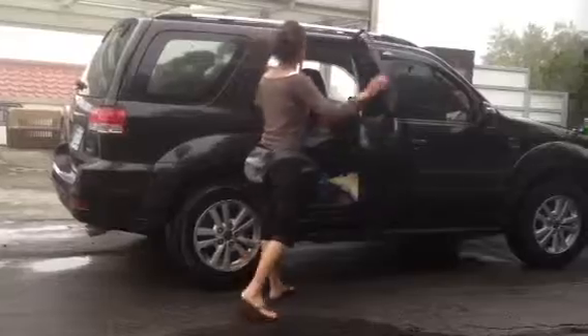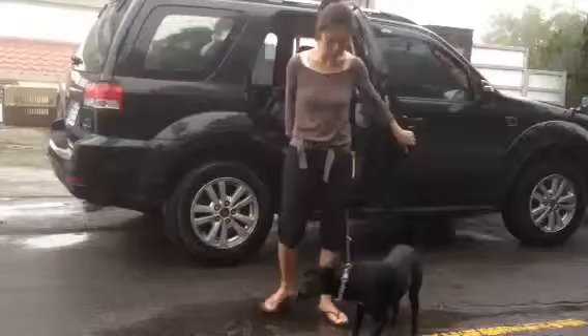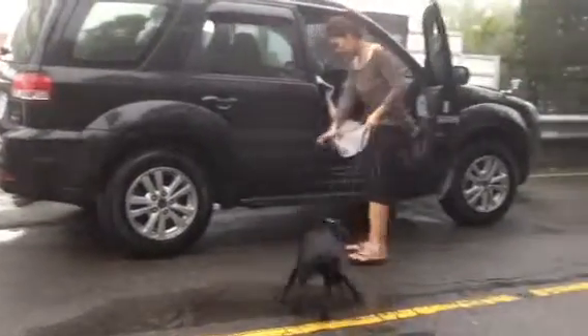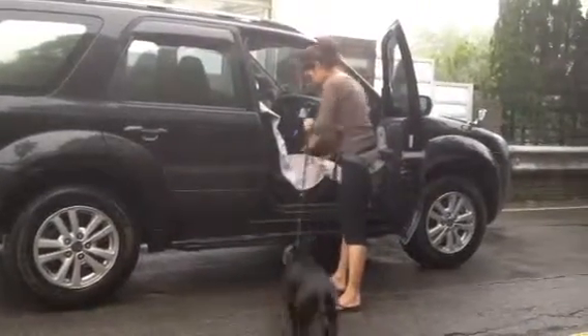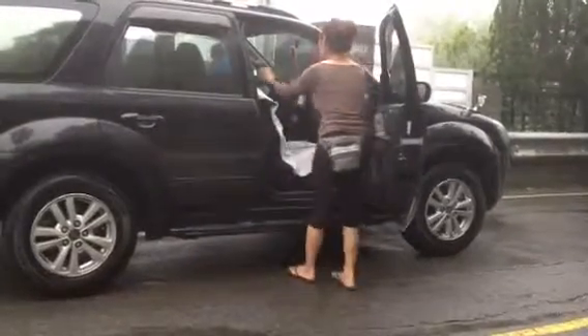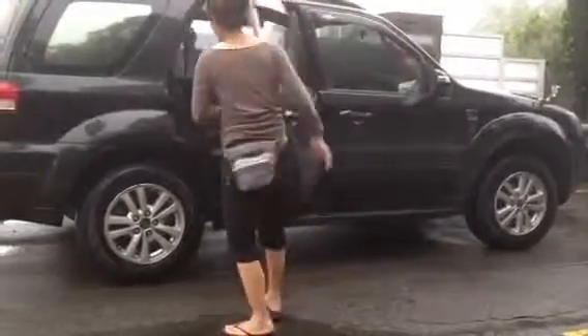I'm going to do it one more time. She always sits in the back seat, so she never really sits in the front seat. We're just going to work on this again. Stay. Up. Up. No. Up. Kelly, up. Good. She still goes to the back — that's okay, we'll keep working on her.